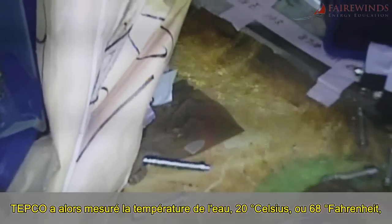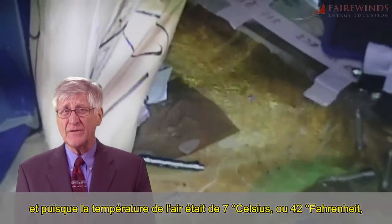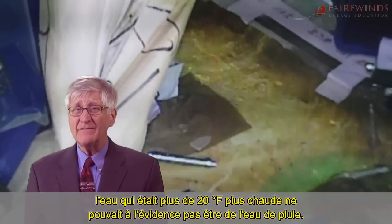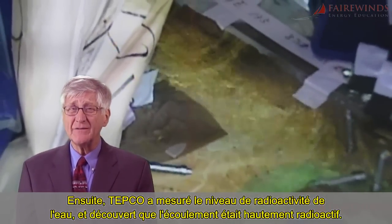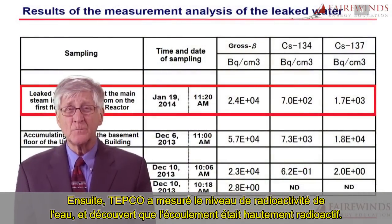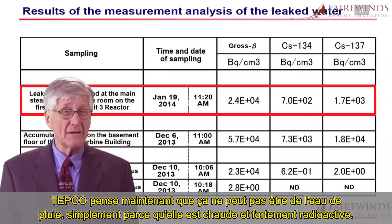TEPCO then measured the temperature of the water at 20 degrees centigrade or 68 Fahrenheit. Because the air temperature was 7°C or 42 Fahrenheit, the water was more than 20 degrees hotter, so obviously this could not be rainwater. TEPCO measured the water's radioactivity level and found that the water stream was highly radioactive, and now believes it could not be rainwater simply because it's warm and highly radioactive.